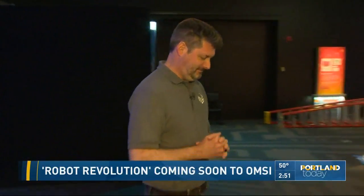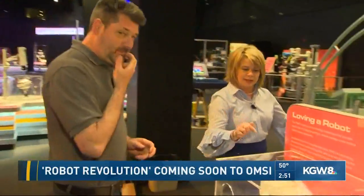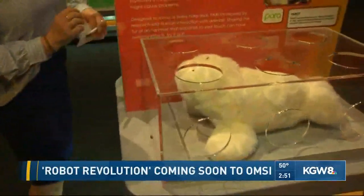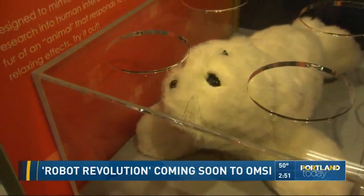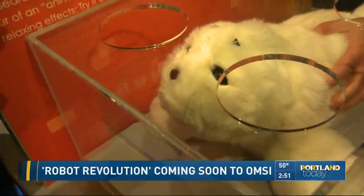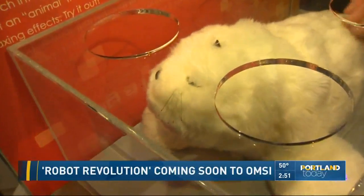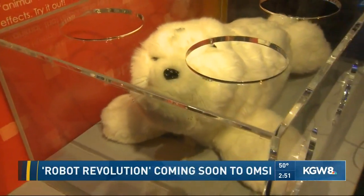Let's look at one of those, because this one has to be my favorite. It looks like a little seal. Tell me about it. So this is Paro. Paro is a therapy robot. He can go into places with autistic children, with the elderly, places a dog or cat maybe can't go. But he reacts to how you touch him and how you talk to him. And it's really a wonderful alternative.